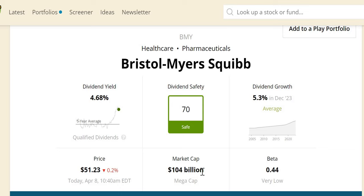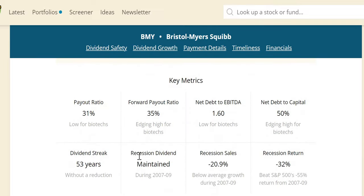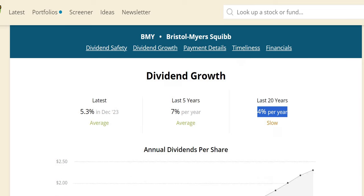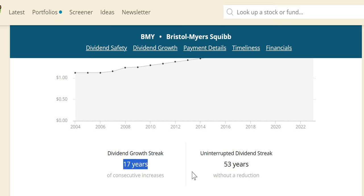The dividend safety score comes in at 70 — it looks to be safe. Market cap is $104 billion, making it a mega-cap company. In the last recession they didn't increase the dividend but they also didn't cut it — they maintained it, with below-average growth of negative 20% versus the S&P's negative 12%, but they still outperformed the S&P's negative 55% return. Dividend growth has been 5.3% in December — above the minimum 4% inflation rate — and 7% over the last five years. They have been increasing dividends for the last 17 years and paying a dividend for the last 53 years without a reduction.